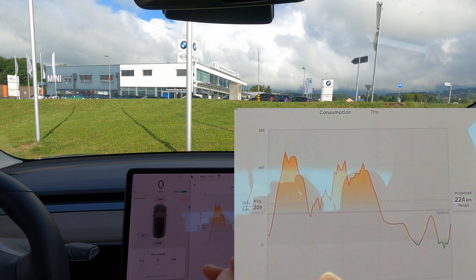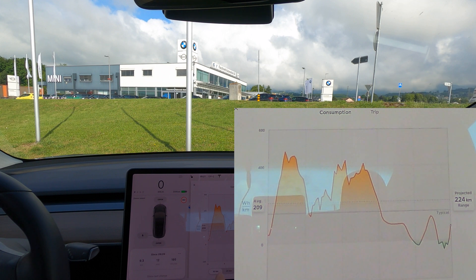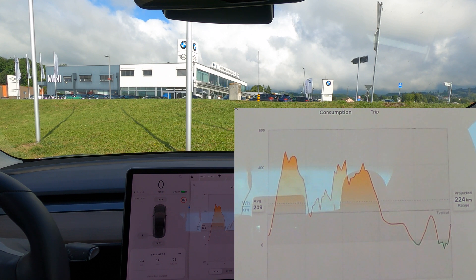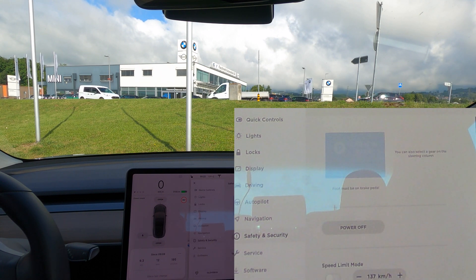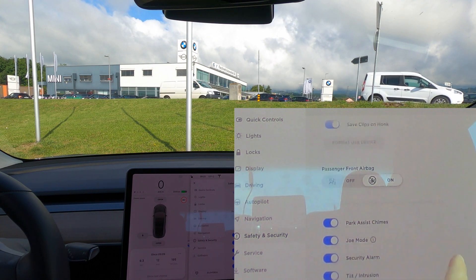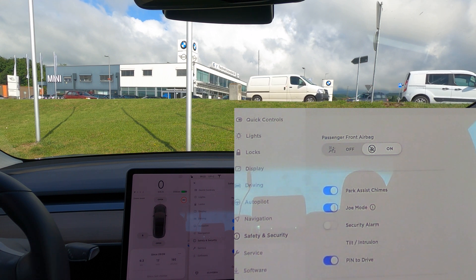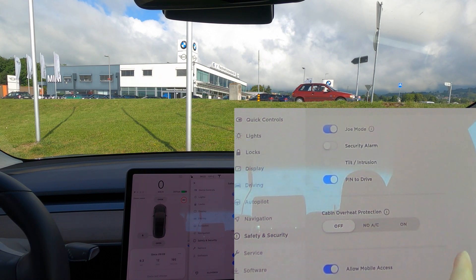We are here to change the wheels. What I need to do now is make sure I'm turning off all the alarm systems, because I don't want them going off while the car is being maintained. I'll do it manually rather than use valet mode. Going into Safety and Security — I want to make sure sentry mode is off, the security alarm is turned off, and the tilt intrusion is also turned off.